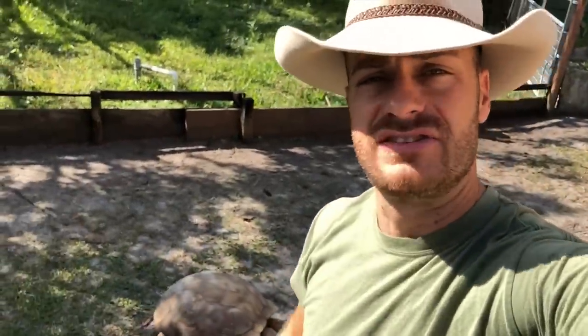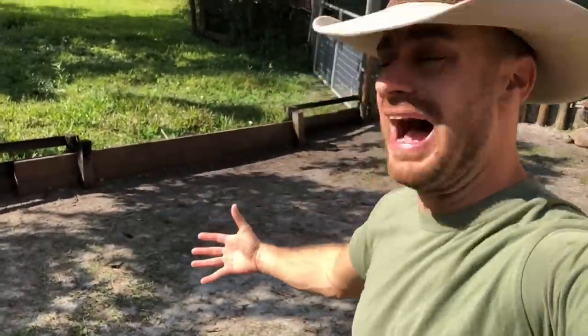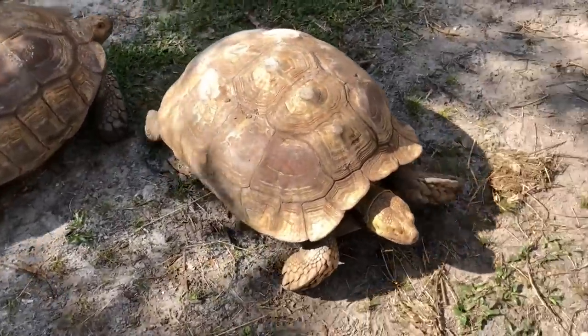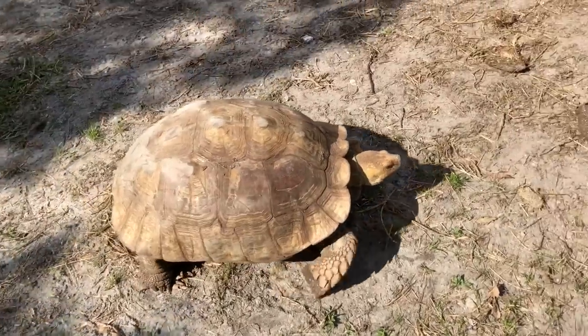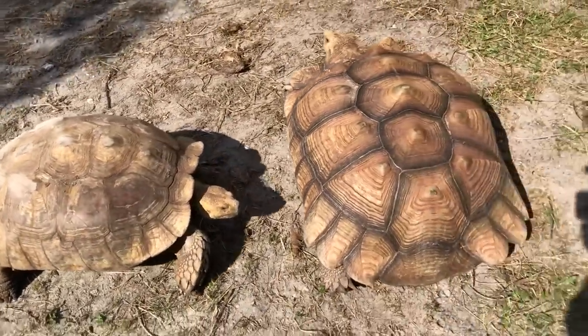They're always going to be trying to get at your tortoises when they're outside. This is what it costs to do business outside — to let these animals outdoors. It's definitely the best life for them. Every once in a while they're going to get a little problem, and you need to know how to take care of it. If I ever come across one of those again, I'll be sure to video it so that everybody can see what you need to do.